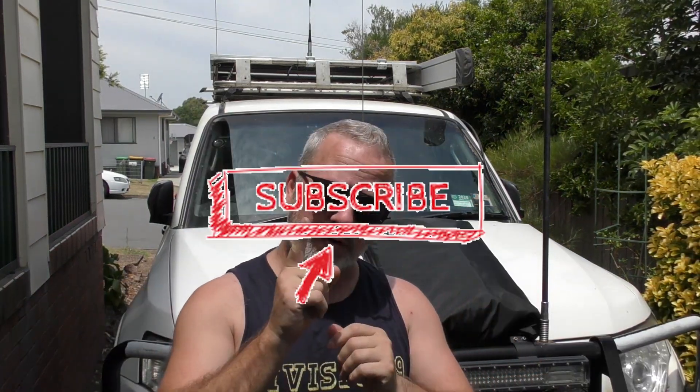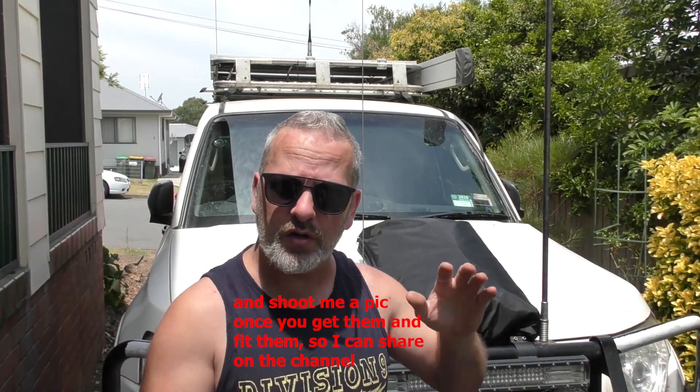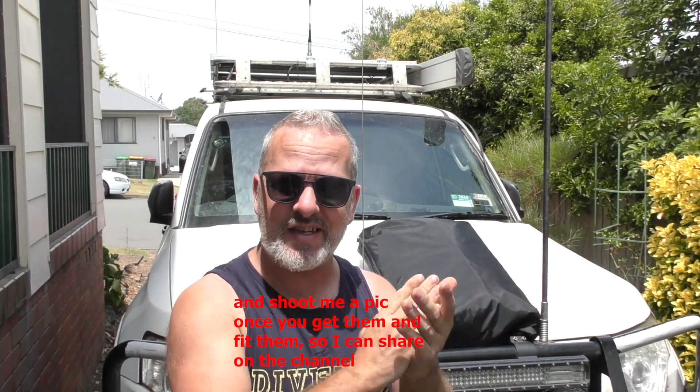All you need to do is obviously be a subscriber — number one — and number two, just put a comment below. That's all I ask of you. So what I'm going to do is wait for the new year. The cut-off date for any comments below is going to be the first of the new year. I'll leave it a day or two because we are doing this internationally and obviously going around the world.